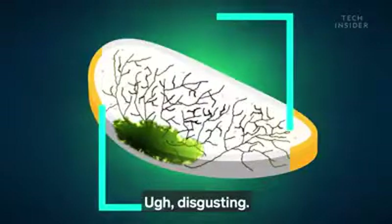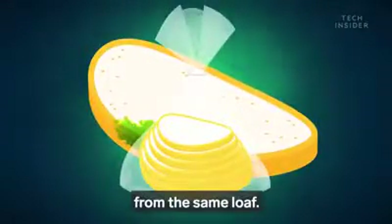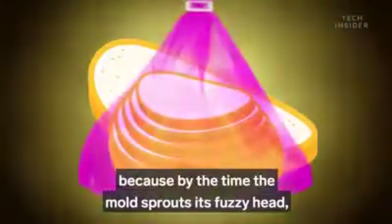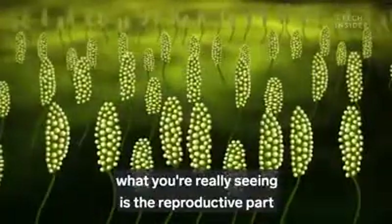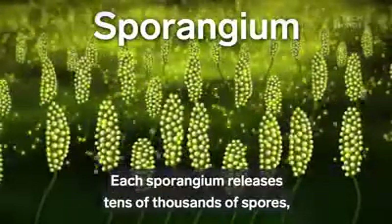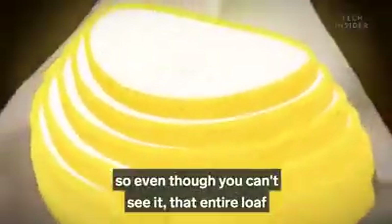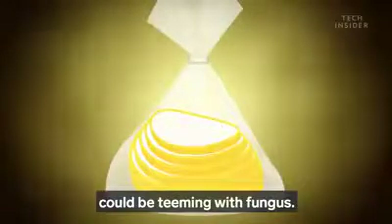Ugh, disgusting. Well, maybe you can just grab another piece from the same loaf. Well, that's not such a good idea either. Because by the time the mold sprouts its fuzzy head, what you're really seeing is the reproductive part of the mold called sporangiums. Each sporangium releases tens of thousands of spores. So even though you can't see it, that entire loaf could be teeming with fungus.